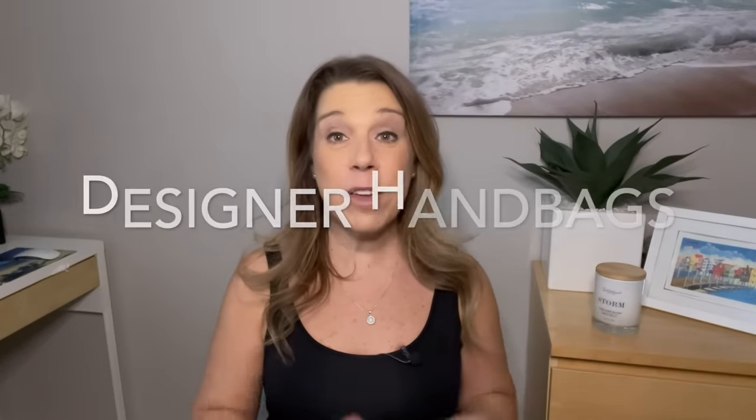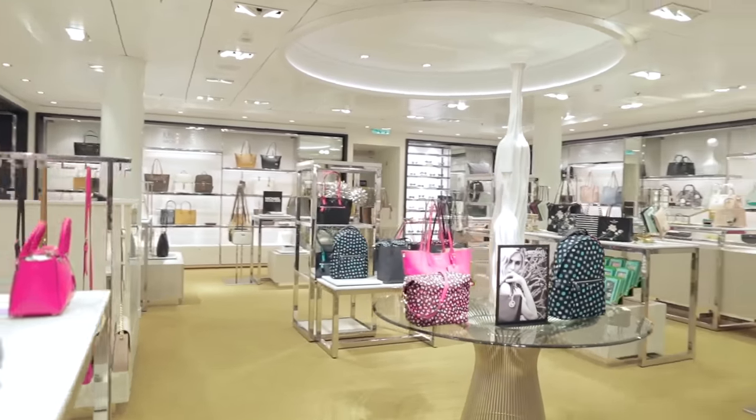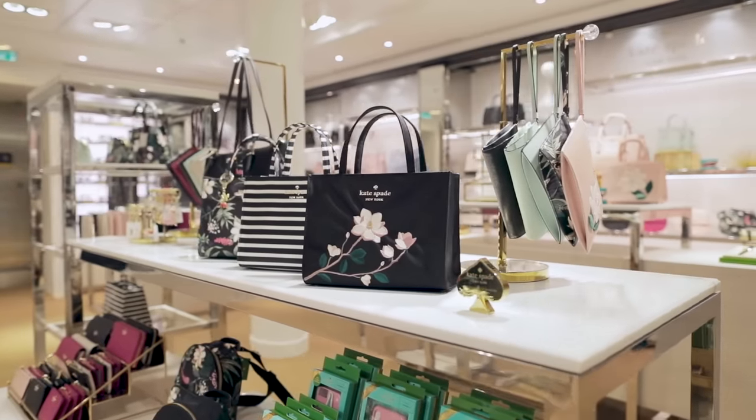Designer handbags: depending on the cruise ship, you'll find brands like Ralph Lauren, Guess, or Michael Kors. Is it the absolute best deal? You'd probably find better prices at outlets, but if you have onboard credit, this might be something worth shopping for on your cruise.